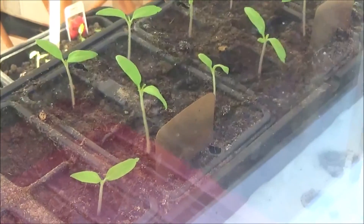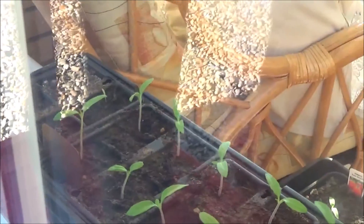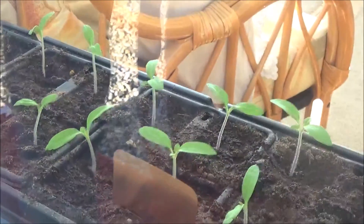These are the tomatoes — lovely. Coming up just a treat this year. They're holding their strength and they're not doing too bad.